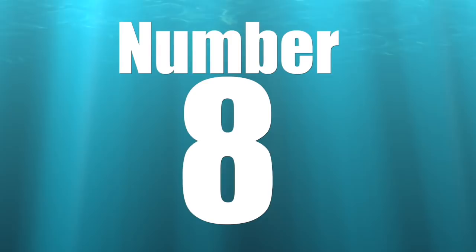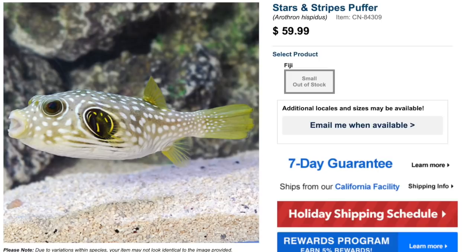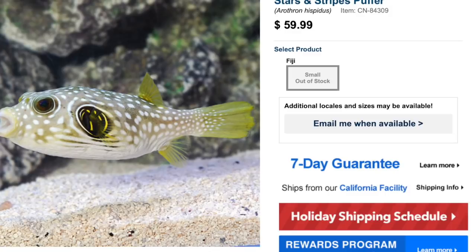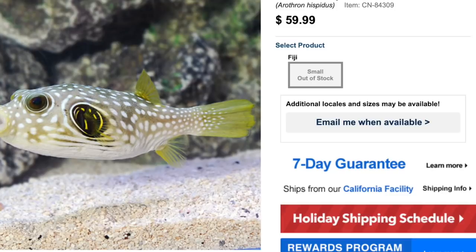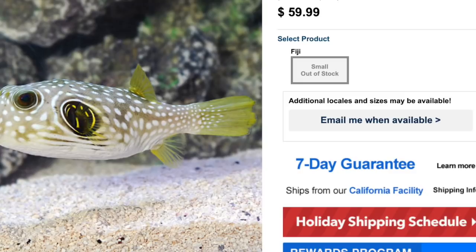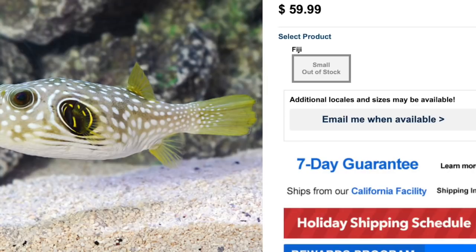Coming in at number 8 is the Stars and Stripes Puffer — a patriotic one. Not the most colorful puffer on this list, with muted colors and some yellows, and that typical puffer-style body with a little beak. Price point is typically $50 to $70. He's one of the few puffers considered easy to care for, semi-aggressive temperament, 100% carnivore, not reef safe. He can grow a foot and a half and requires a minimum tank size of 180 gallons.